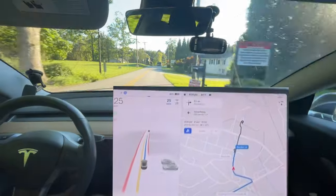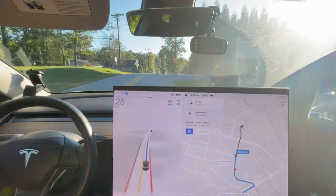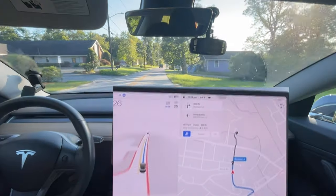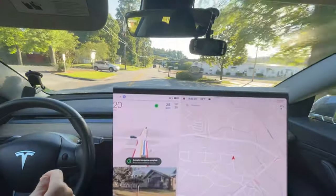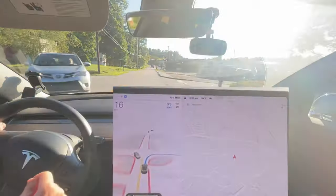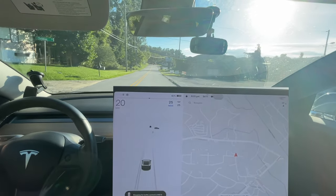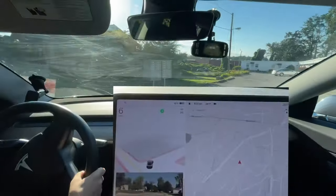So there we go — that was zero disengagements. That was definitely a definite improvement from the last time I did this route. It still wanted to go right even though that's not where I wanted to go. But yeah, everyone.